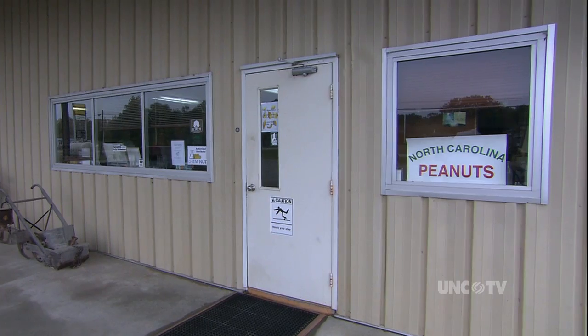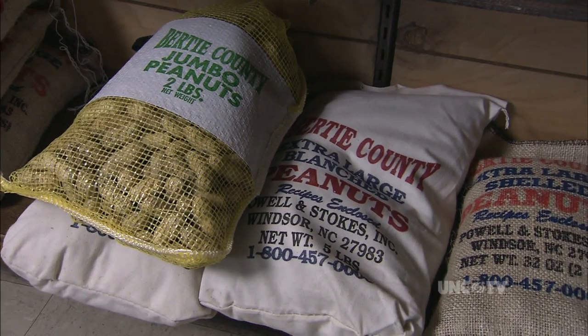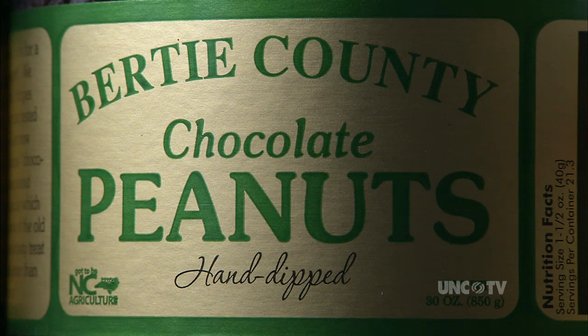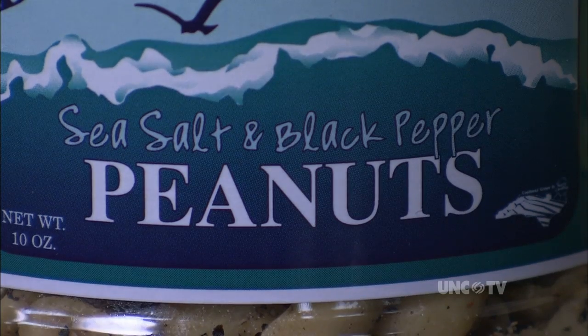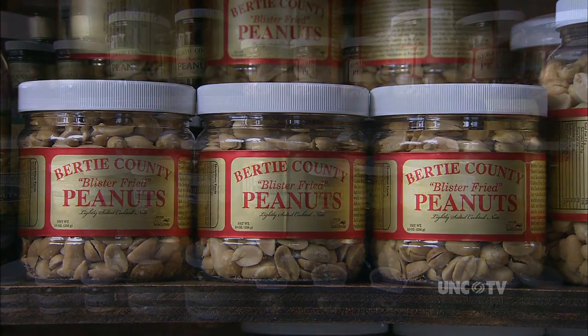Y'all never been here before? Give him the spiel. Everything with the bottom strap is raw peanut. We've got blister fried peanuts, chocolate peanuts, chocolate peanut brittle, peanut brittle, Cajun sesame seeds, hot peanuts, our Old Bay seeds, and boiled peanuts. They've got roasted in-shell too. If you have trouble deciding which one is the best, just take Jack's advice and try them all.